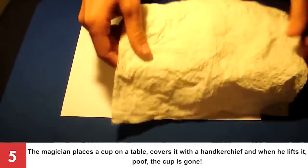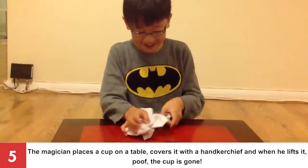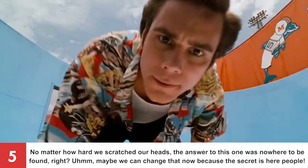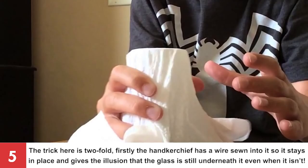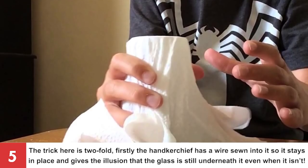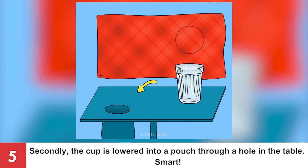Number 5: The Disappearing Cup. The magician places a cup on a table, covers it with a handkerchief and when he lifts it — poof — the cup is gone! The secret is twofold: firstly, the handkerchief has a wire sewn into it so it stays in place and gives the illusion that the glass is still underneath even when it isn't. Secondly, the cup is lowered into a pouch through a hole in the table.